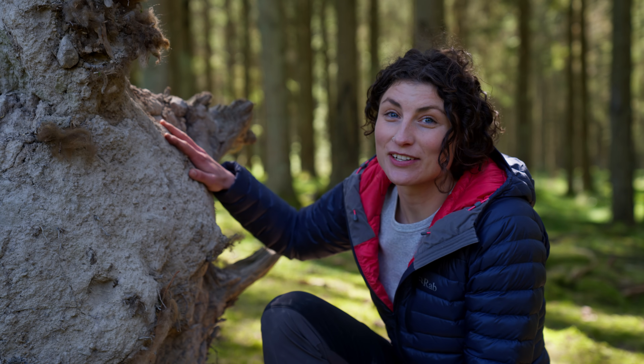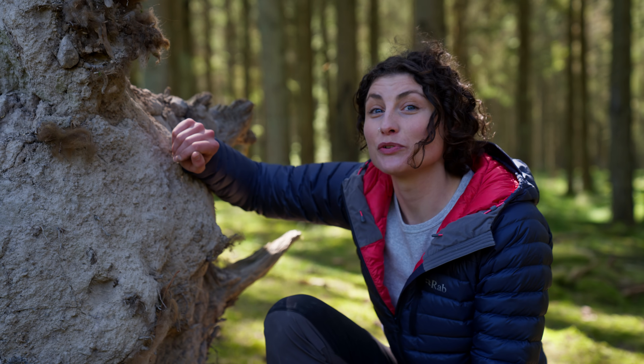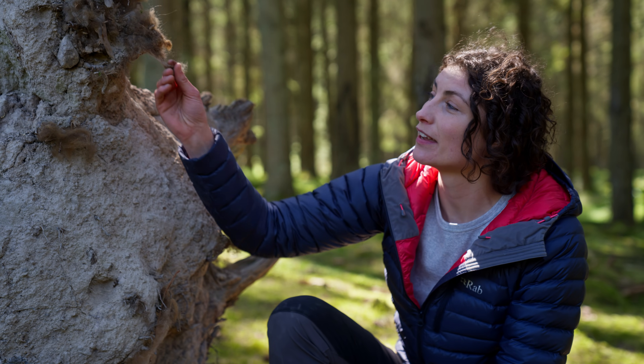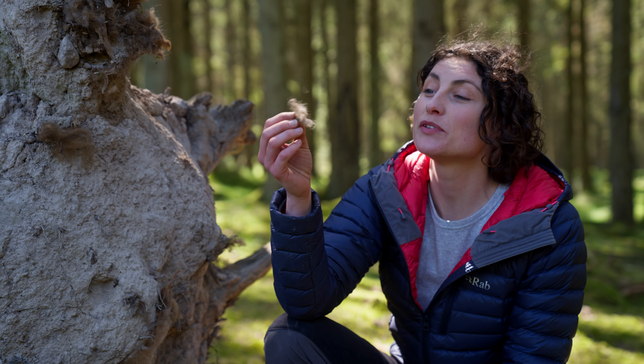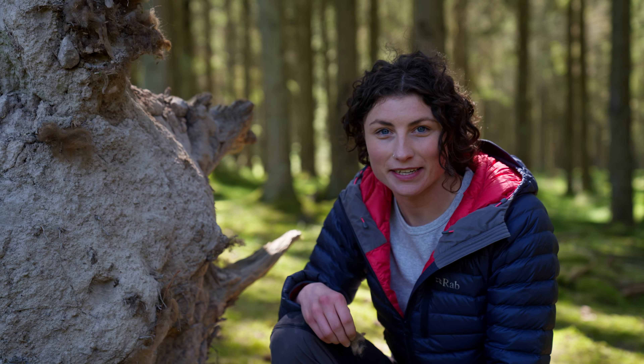This fallen down tree is known as a bison comb. The bison have been scratching against the roots, leaving behind bits of hair. Right now it's springtime and the bison have been losing their winter coats. I'm going to leave this behind in case any birds need it for their nests.